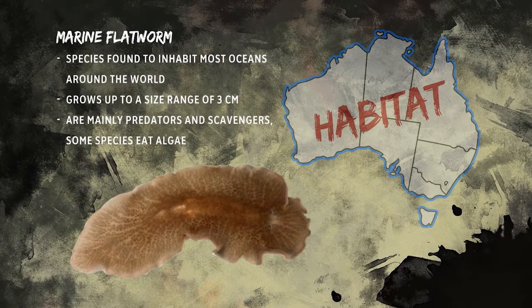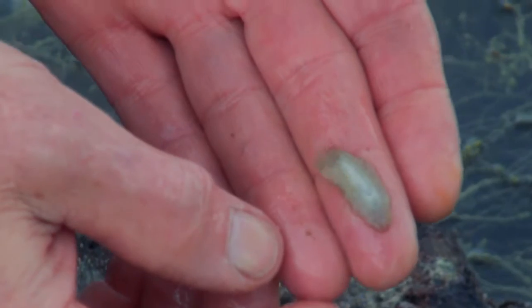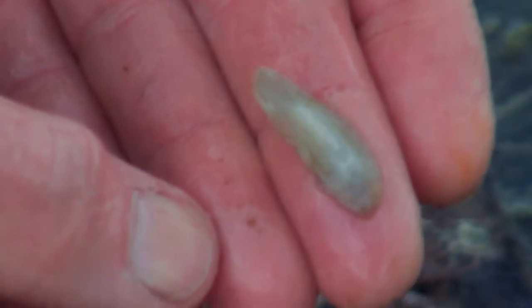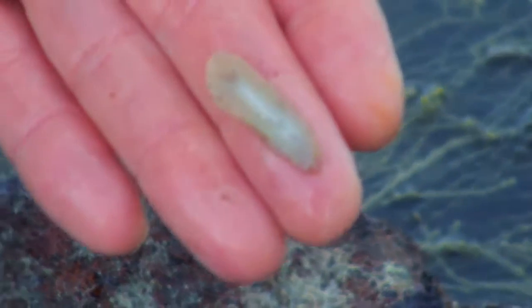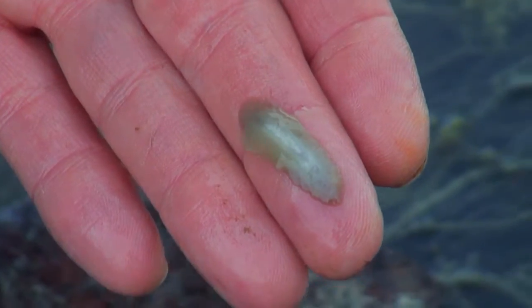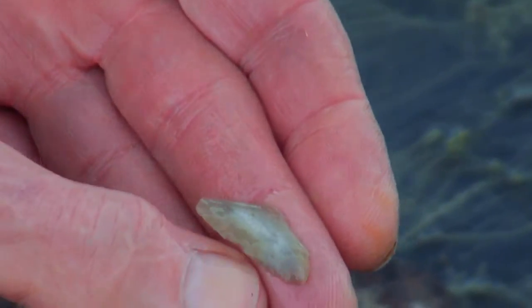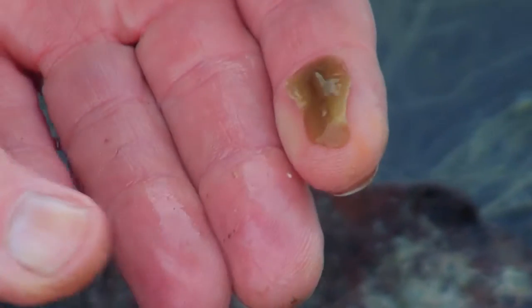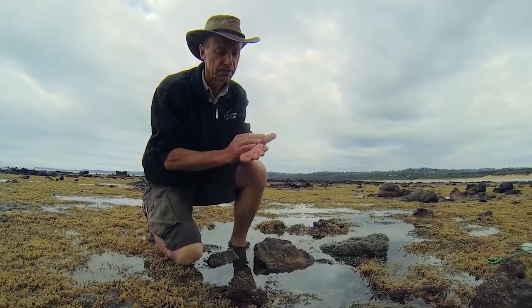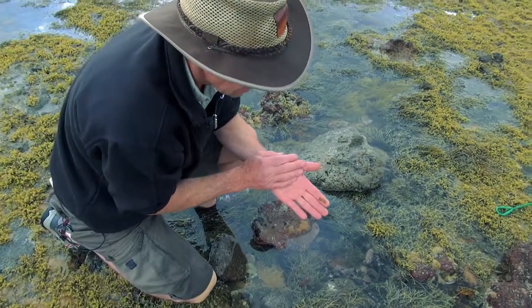If we roll it over, you'll see underneath the body — there's the white main part of its body on the underside. It's just going to try to curl itself back. One of those little marine creatures that we don't always get to see, or most people don't really bother to look at. But if we look carefully and search in some of these areas, it's amazing what's there. It blends in really well — a little flatworm.